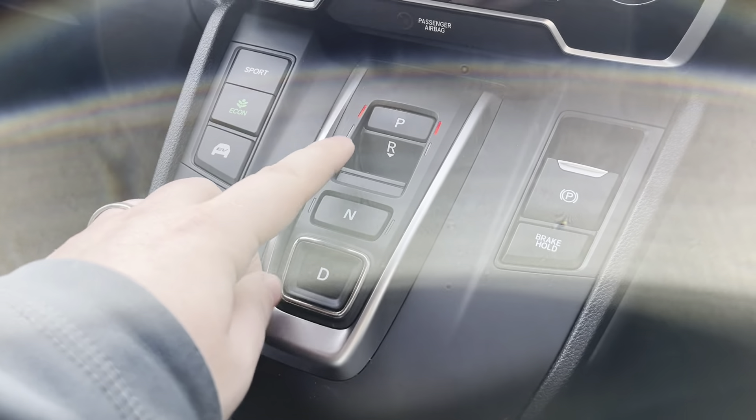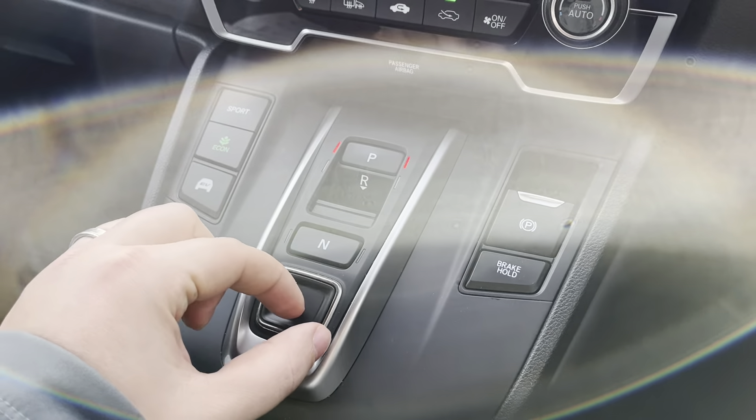In the centre, we've got our gears — park, reverse, neutral, and drive — plus Sport, Econ, and EV modes. Electric handbrake and brake hold.